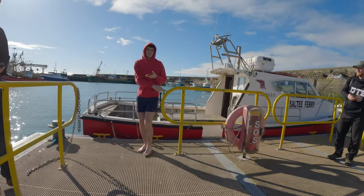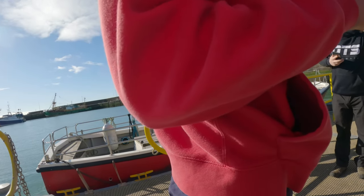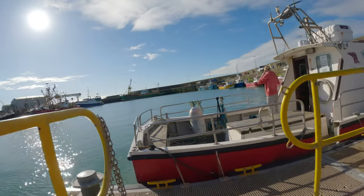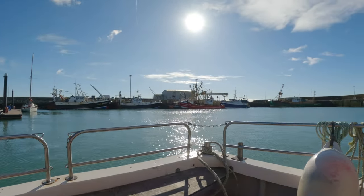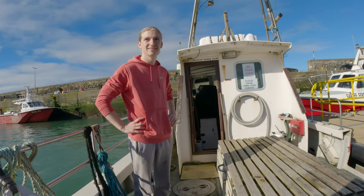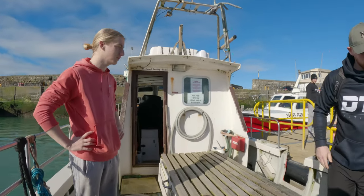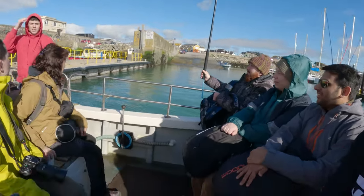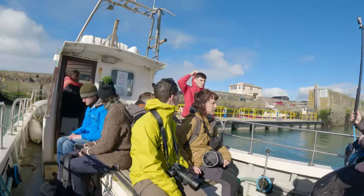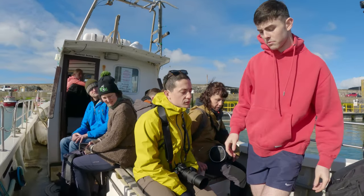Now we're getting ready to head off towards the Saltee Islands. Getting names for boarding — Michael Phelan, and away we go. Morning folks, how are we doing? Good stuff. Do we sit or stand? You can sit, no problem. And there's a good sign there: bring home your rubbish. It could be a bit of a wet landing today coming onto the beach, so you'll probably have to take your shoes and socks off if you don't want to get them wet — you'll be standing in the water up to about that high. If you just want to take off your shoes and socks, it would be a good idea.